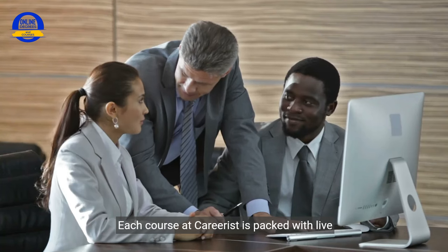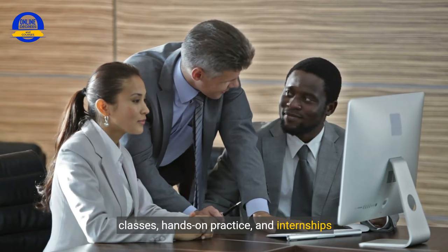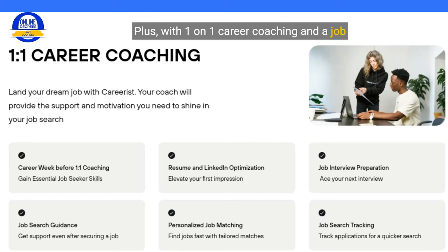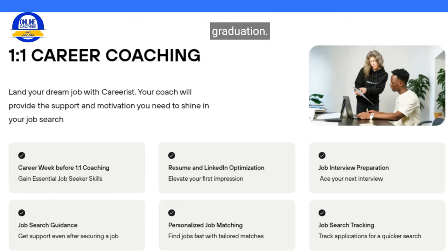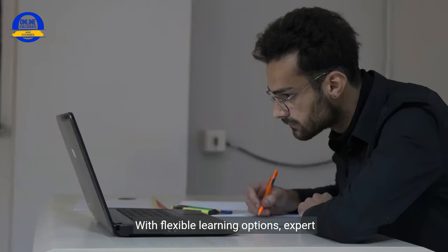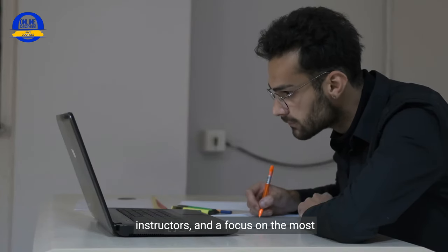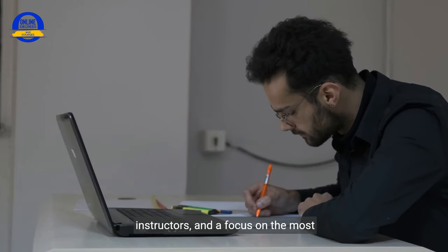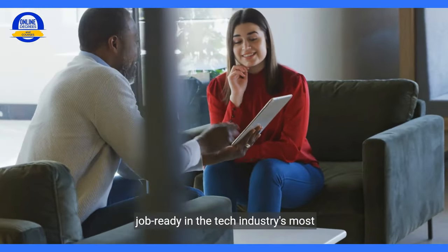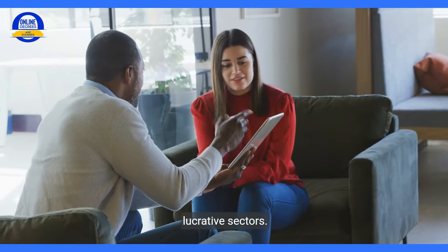Each course at Careerist is packed with live classes, hands-on practice, and internships or internship simulators. Plus, with one-on-one career coaching and a job guarantee, Careerist stands by their promise to help you land a tech job within a year of graduation. Careerist isn't just about learning — it's about transforming your career. With flexible learning options, expert instructors, and a focus on the most in-demand tech skills, these courses are designed to make you job-ready in the tech industry's most lucrative sectors.